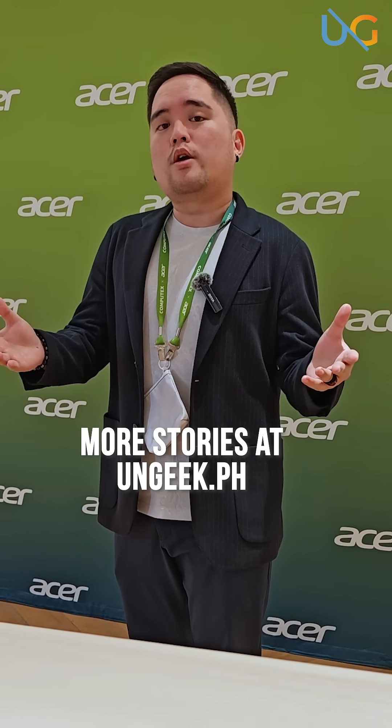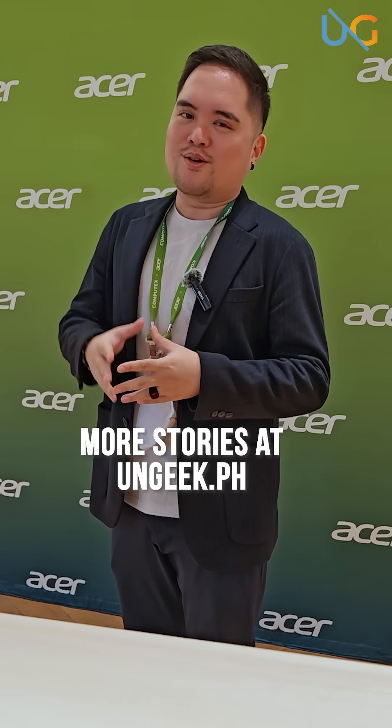So whether it be the new Predator laptops, new Nitro Series, or the brand new AI Co-Pilot Swift laptops, guaranteed you'll see a whole lot more once we hit Computex this week. Stay tuned for more stories over at ungeek.ph and we'll see you guys real soon.